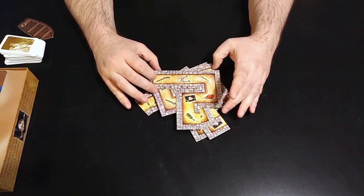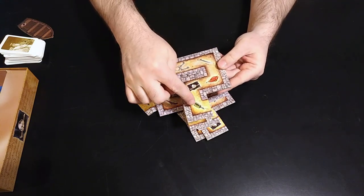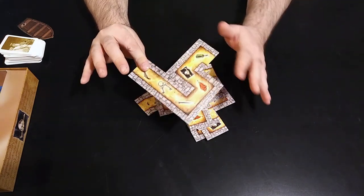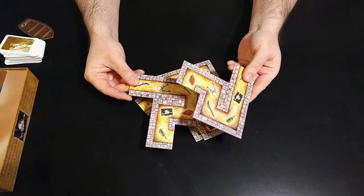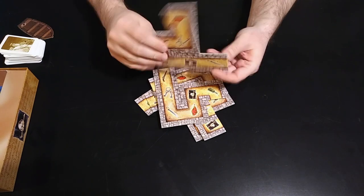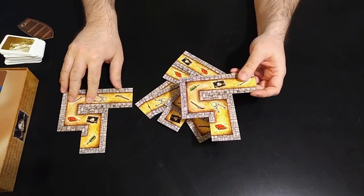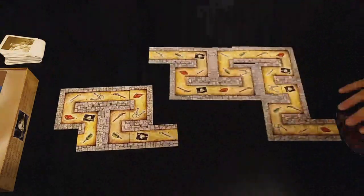To set up the game of Cartagena, you're going to take these boards — there's six of them — and depending on the edition you might have a different number, but they're double-sided. Some editions have different art on the back so you can play a sort of Cartagena 2 with it. Cartagena 1 has six boards and each board has six symbols, but the order they're in is different. So you're going to mix these up and just randomly create a tunnel. A full game would be six boards, though you don't have to use all six.